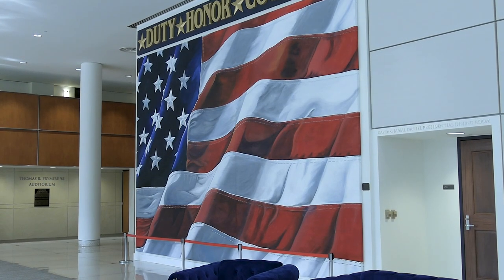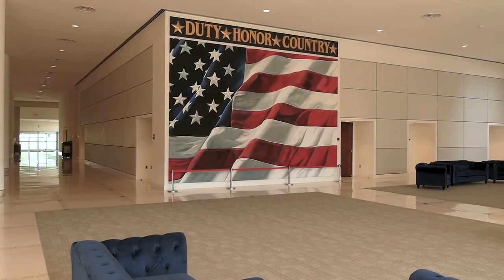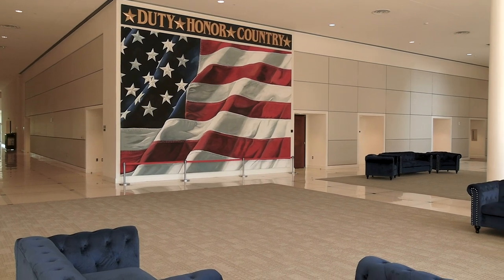The main lobby area is a 3,363-square-foot event space that can accommodate event registrations, receptions, small ceremonies, and book signings.